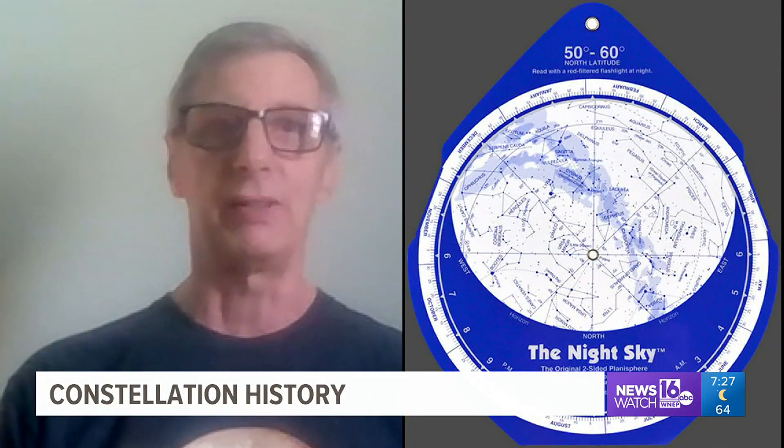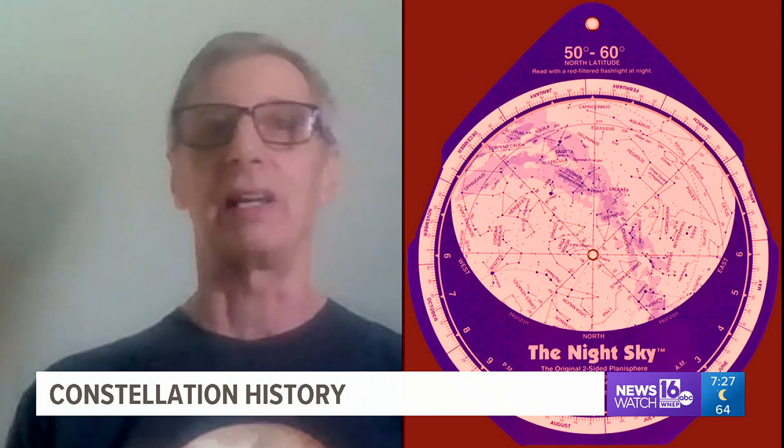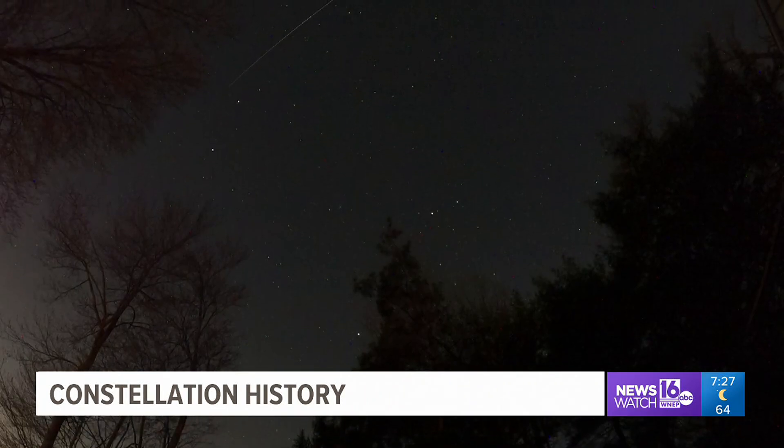What I usually do is use a piece of paper or a planisphere with a red flashlight, so I can shine it onto the paper and not have the light shining into my eye, to help spot constellations and other interesting things in the night sky.